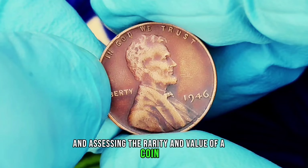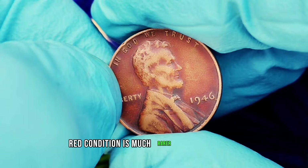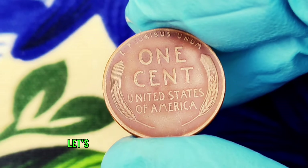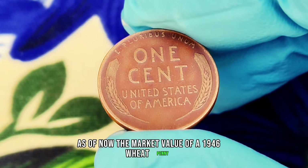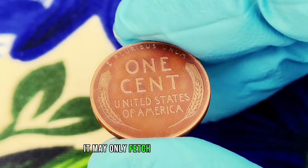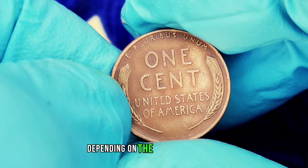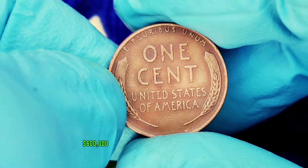When assessing the rarity and value of a coin, condition is everything. A 1946 wheat penny in pristine red condition is much rarer than one that's tarnished or worn. Coins in red condition retain their original copper color and shine, making them more desirable among collectors. As of now, the market value of a 1946 wheat penny without a mint mark varies significantly. In average circulated condition, it may only fetch around $430,000. However, if you have one in red condition, it can be valued anywhere from $490,000 or even more, depending on market demand. Exceptional examples might even sell for upwards of $600,000 at auctions.